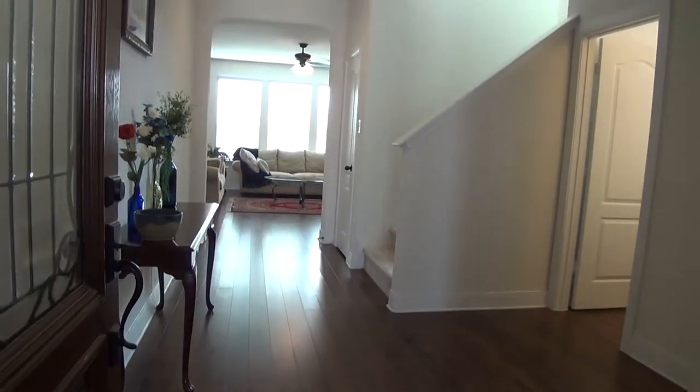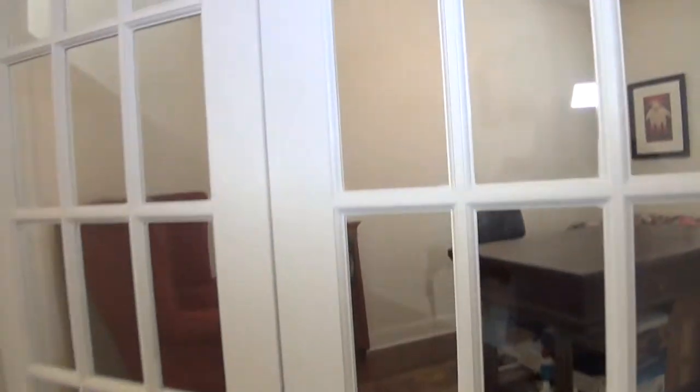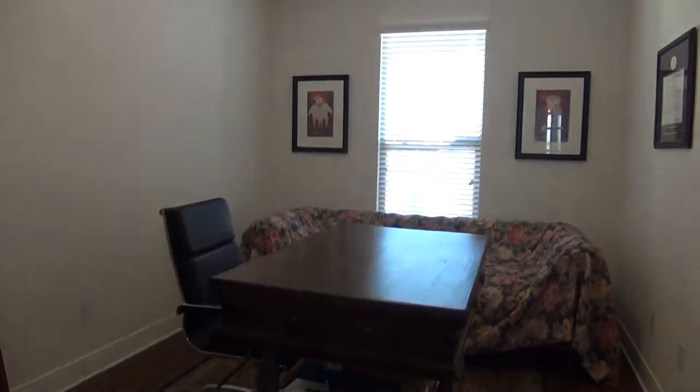This entryway measures about 18 by 10. And these French doors right here lead to a dedicated study space. This room measures about 15 by 10, so it's quite big. If you're working from home, this is a great place to put your office.